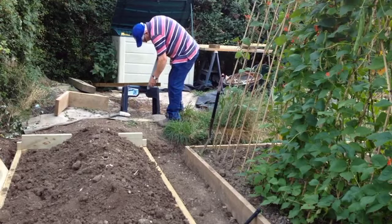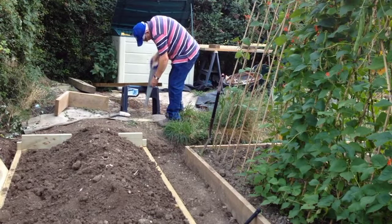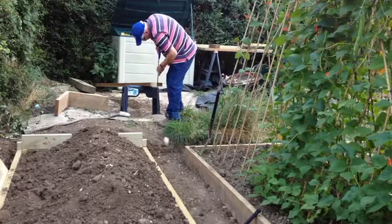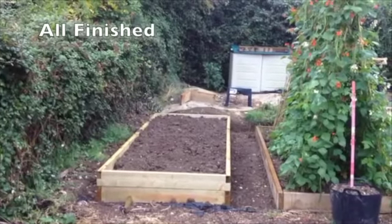Thunderstorms and heavy rain are forecast for this evening so I've got to get a move on. I've finished the bed and got the soil back just in time.